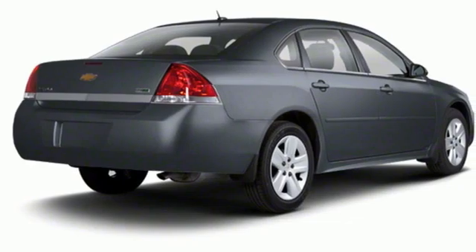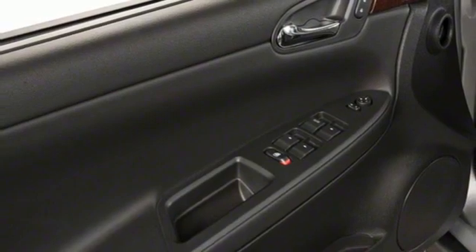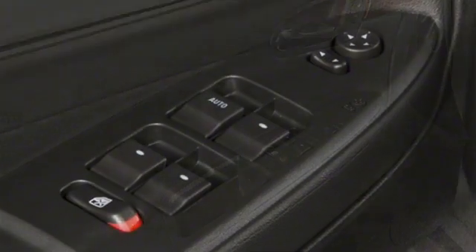AM FM Stereo Radio, Remote Engine Start, Dual Zone Climate Control, 8-Way Driver Seat Control, Leather Steering Wheel, V6 Engine, Aluminum Wheels, Gas Pressurized Shocks.